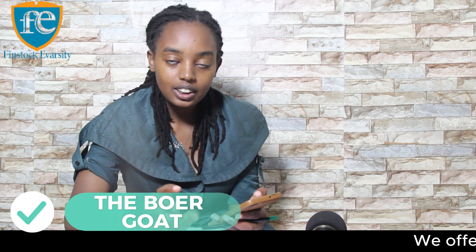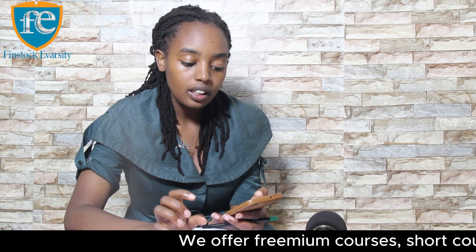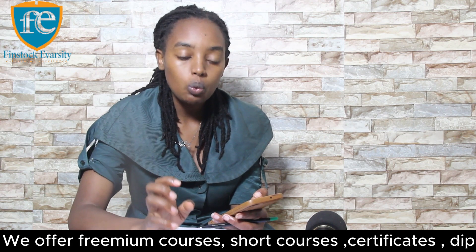Then you have the Boer goat. If you are looking for meat production, this is the goat you should be looking at, because they are known for their rapid growth and meat quality.